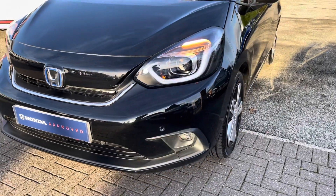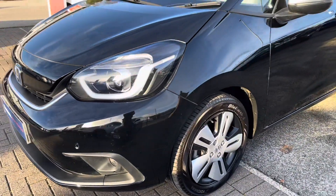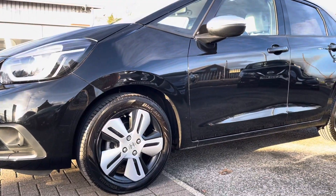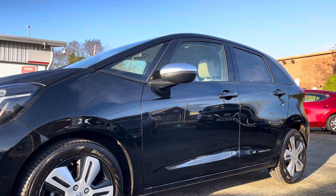Starting at the front, you do have your front parking sensors alongside your LED daytime running lights and headlights to ensure you do always have a full illumination of the road ahead. Round to the side, they do sit on these 16 inch multi-appearance alloys.